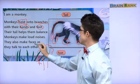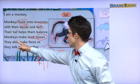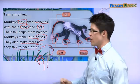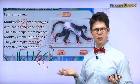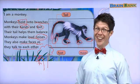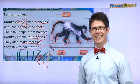Monkeys make loud noises — 시끄러운 소리. They also make faces as they talk to each other. 다른 원숭이랑 얘기하면서 monkeys make faces. Make faces means 재미있는 표정 해요. Right now I'm making an angry face. Right now I'm making a silly face — 웃기는 표정 하고 있어요. Make a happy face. Good.